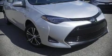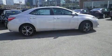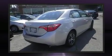Treat yourself to a test drive in the 2019 Toyota Corolla. This four-door, five-passenger sedan provides a satisfying ride for all passengers.